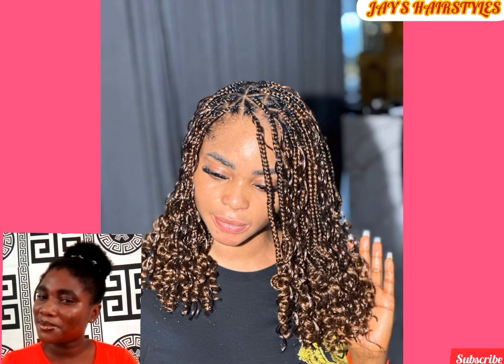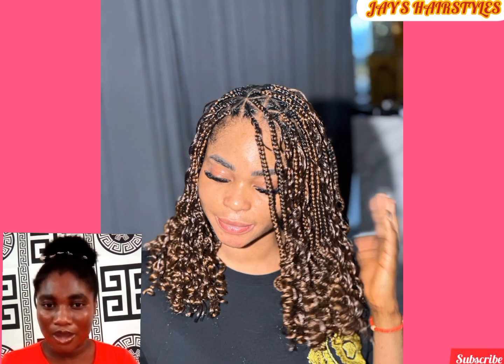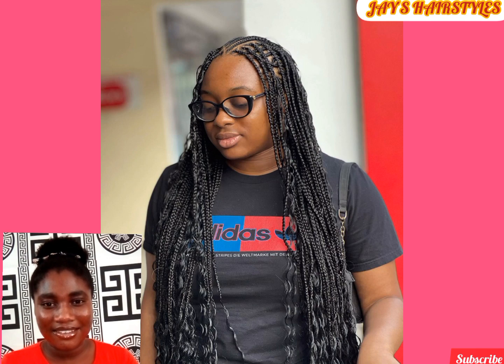Knotless braids can be achieved in different forms. As you can see, this is a short knotless braid with curly ends. This lucrative hairstyle can be styled in so many ways, from buns to ponytails. This hairstyle can be accessorized with beads — either wooden beads or plastic beads — and other hair accessories.